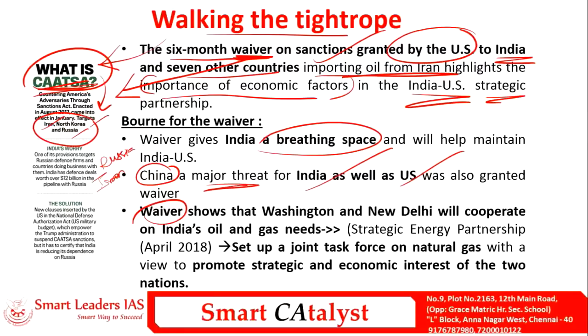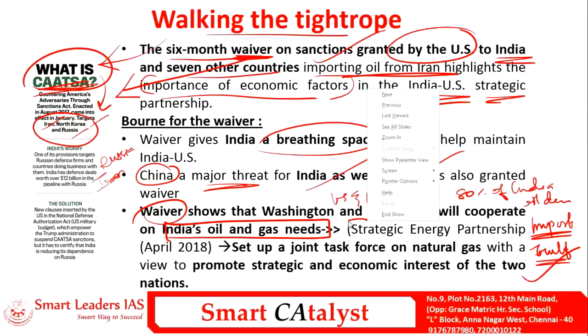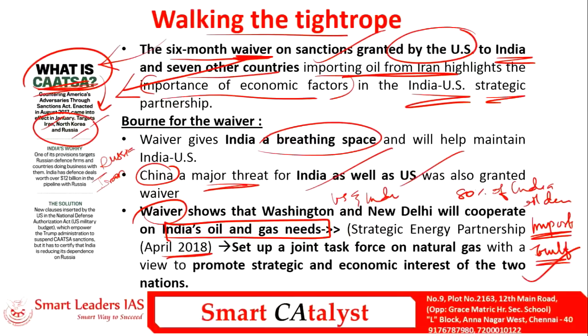In order to reduce dependency on Gulf countries and increase dependency on the US, India and the US signed a Strategic Energy Partnership in 2018. Under this, a joint task force was set up between India and the US especially dealing with natural gas, since the US is a major shale gas producing country. This task force also aims to promote the strategic and economic interests of both nations.